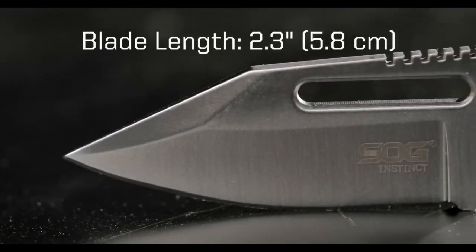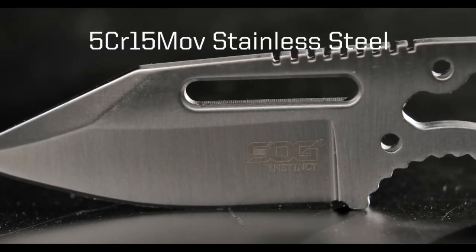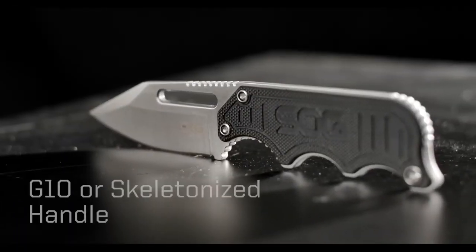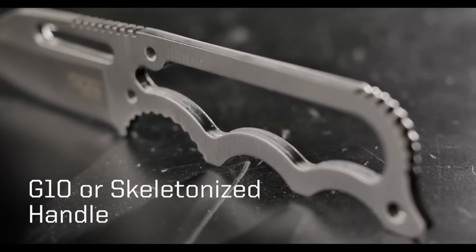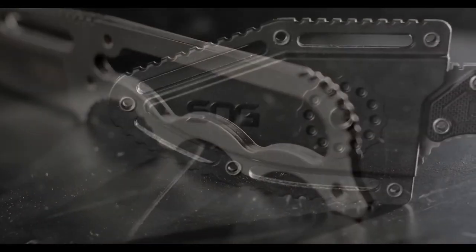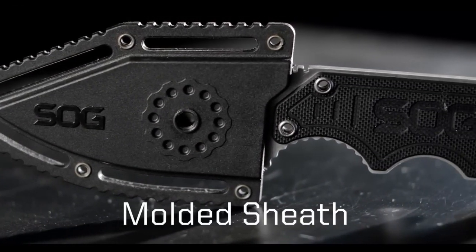The Instinct features a comfortable G10 handle that provides a secure grip even in wet conditions, ensuring you maintain control. Whether you're opening packages, cutting cord, or handling emergency situations, the SOG Instinct is your trusted companion, always ready to perform when you need it most. Elevate your everyday carry with this rugged yet compact knife, where versatility meets reliability.